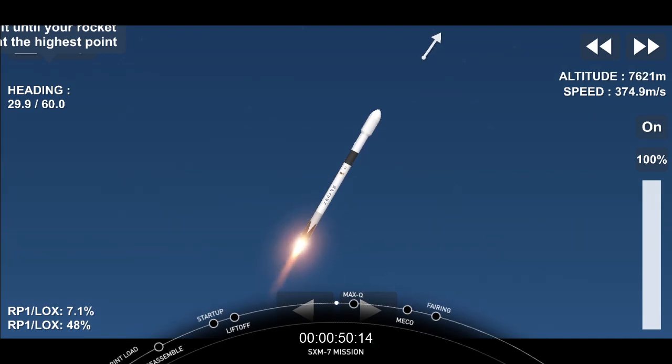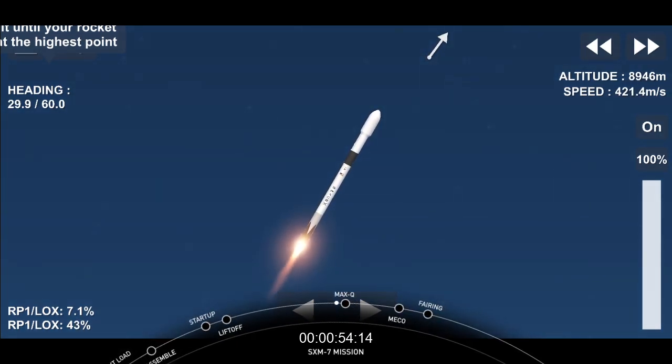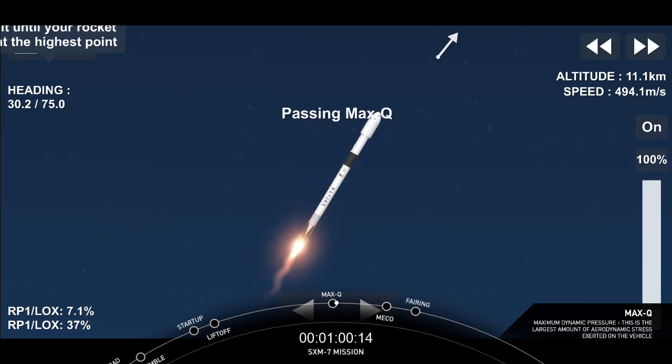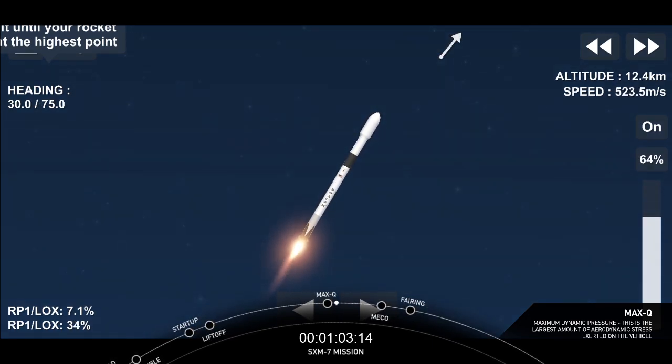Everything is looking nominal for first stage. To prepare for Max-Q, we throttle the engines down and then back up about 20 seconds later. The vehicle is now experiencing maximum dynamic pressure — there's the callout that the vehicle is passing through Max-Q.